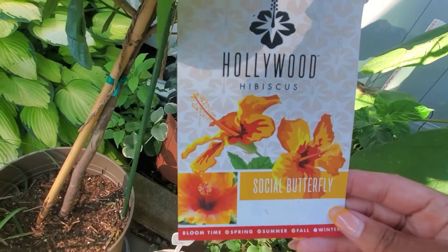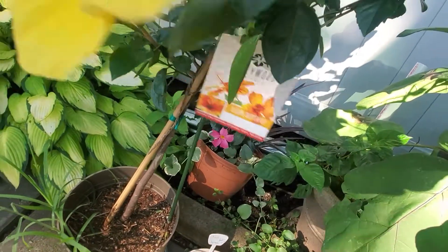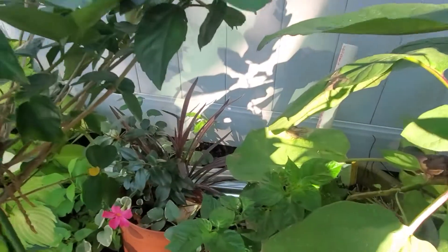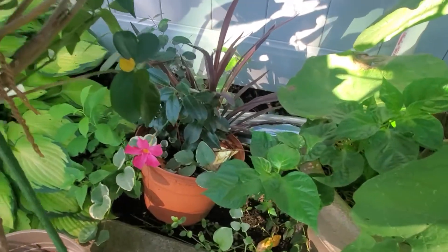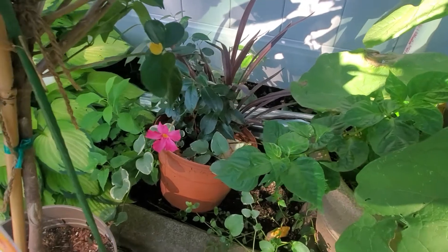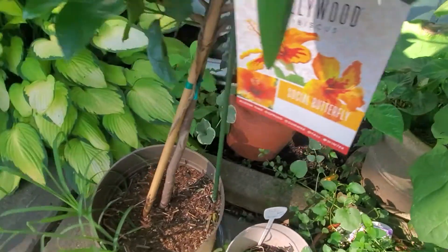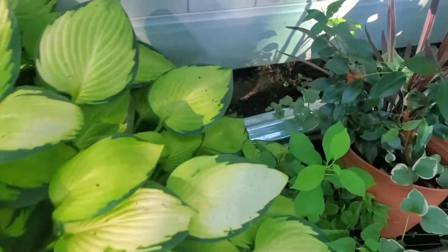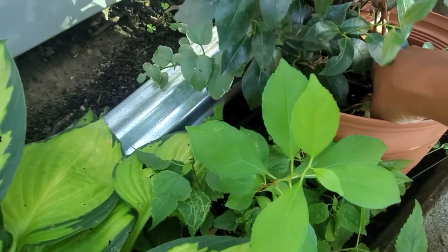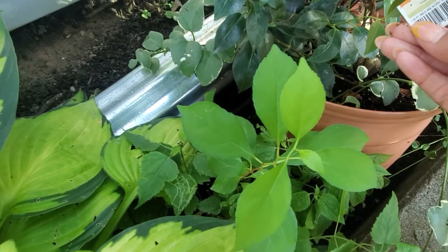Up next, this is one of my winners — I have been loving this Hollywood hibiscus 'Social Butterfly.' This is definitely for people who love to take a lot of pictures and want to have a beautiful flower arrangement or flower just going as your backdrop. It's been doing so well through the spring and summer months, and I will definitely be taking it in once it gets really cold. Since I'm in zone 7b, I will not be keeping that flower out through the colder months because I want to make sure it comes back next year.